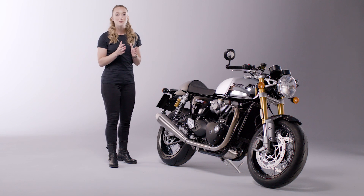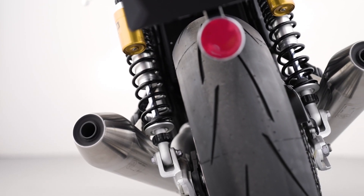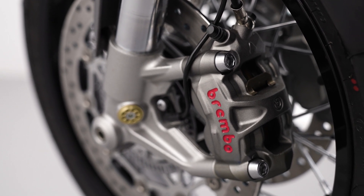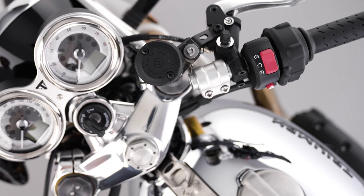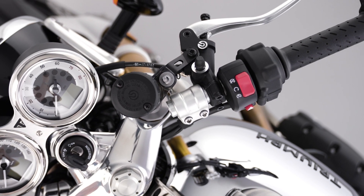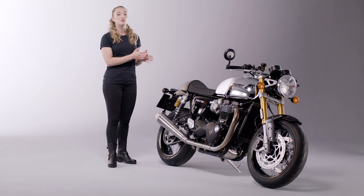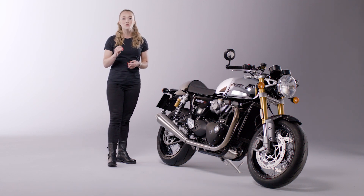There's no mistaking the thrilling British twin sound — a rich and raw exhaust note thanks to the sporty twin reverse-cone megaphone silencers. The Thruxton RS features high-specification Brembo M50 radial monoblock calipers combined with twin 320mm floating Brembo discs and Brembo master cylinder for exceptional braking performance. For maximum rider safety and control, ABS and switchable traction control are also fitted as standard, implemented with minimal visual impact and are compact, responsive and unobtrusive.